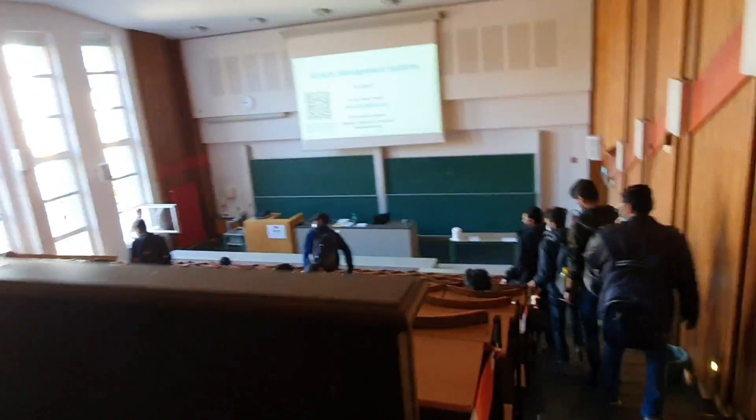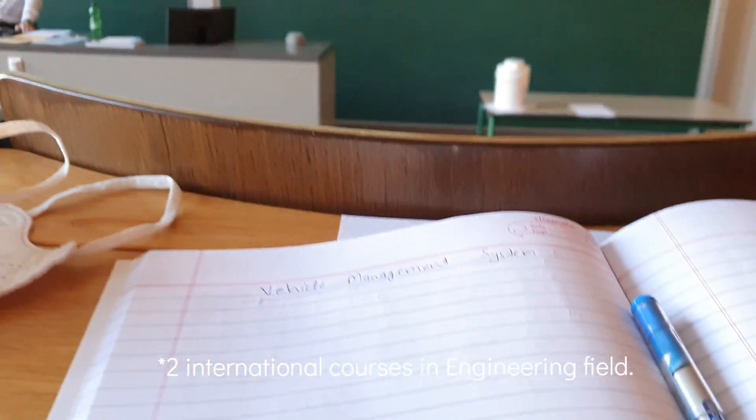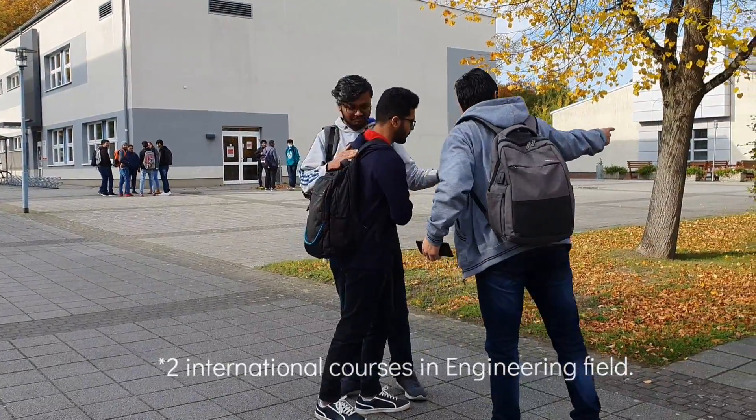Depending upon the strength of the class, the university has different lecture halls. In this university, there are two courses offered in English language, which are international courses. The first one is Simulation and System Design and the second one is Renewable Energy.